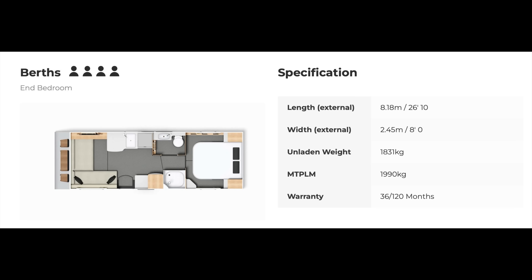This luxurious four-berth caravan comes in at a whopping 26 feet 10 inches long, or 8.18 meters. Width-wise it's 2.45 meters — that's eight feet — and you really notice the difference when you get inside. The laden weight is 1,831 kilograms with an MTPLM of 1,990, which means you're going to need a big car to pull it — something like a Range Rover. The price tag might be at the upper end, but look what you get for your money.